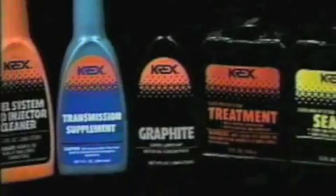Talk to your Krex representative for more information on other products in the Krex family. Call 1-800-323-KREX for more information.